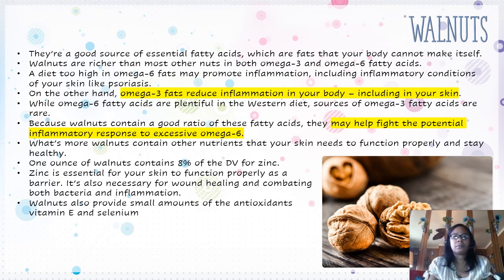Then we have walnuts. They are a good source of essential fatty acids, which are fats that your body cannot make itself. Walnuts are richer than most other nuts in both omega-3 and omega-6 fatty acids. A diet too high in omega-6 fats may promote inflammation, including inflammatory conditions of your skin like psoriasis. On the other hand, omega-3 fats reduce inflammation in your body, including in your skin. Walnuts may help fight the potential inflammatory response to excessive omega-6, and they contain other nutrients that your skin needs to function properly and stay healthy.